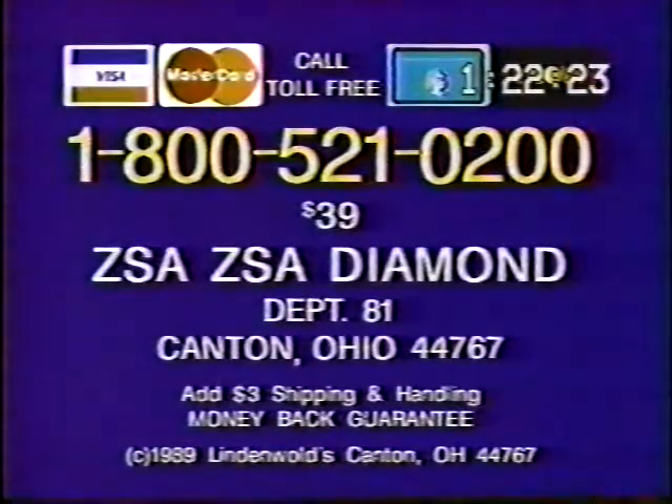Use your credit card to save COD charges, or send check or money order for $39 plus $3 shipping and handling to Zsa Zsa Diamond, Department 81, Canton, Ohio, 44767. Or call 1-800-521-0200.